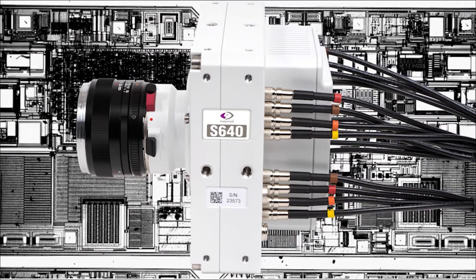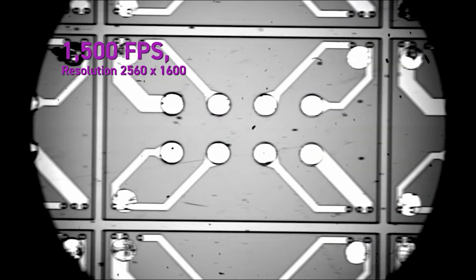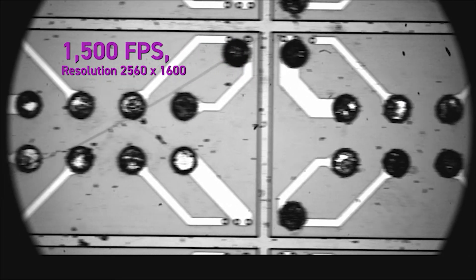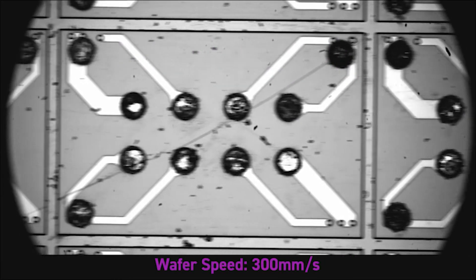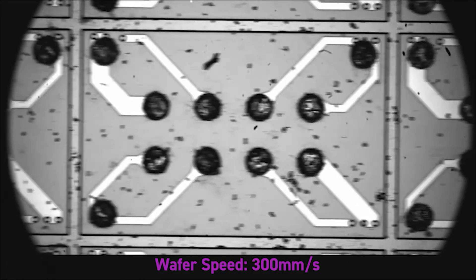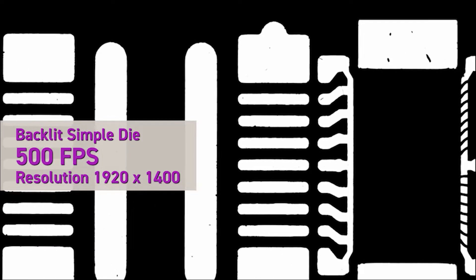Here's an example of high-speed machine vision in a semiconductor application involving wafer inspection. The cameras reduce wafer processing time by providing high pixel resolution in regions of interest, helping operators detect subtle variations between light and dark areas indicating a defect.